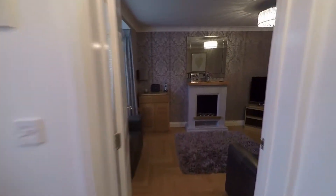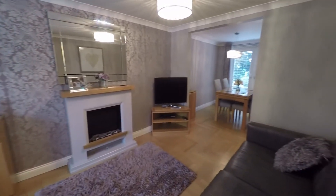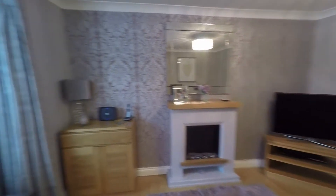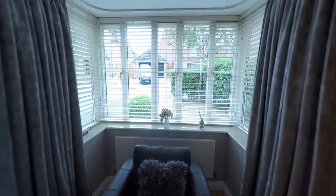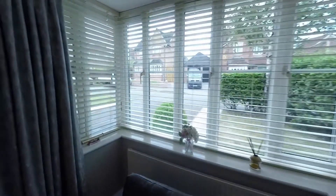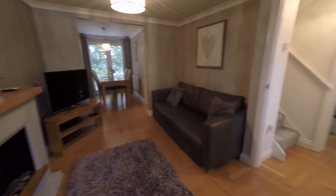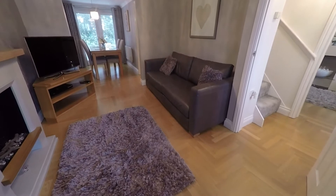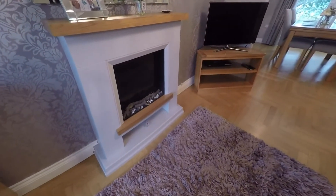Then we come into the main living room. It's a fantastic size — as you can see, it is open plan with the dining room. You do have a box bay window at the front which overlooks the front garden and drive. There's real wood flooring running through here as well, a lovely feature fireplace, and plenty of space for your settee.